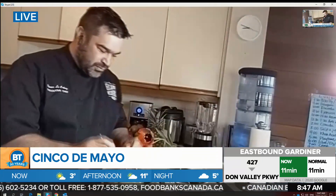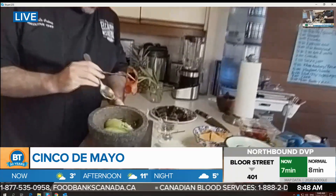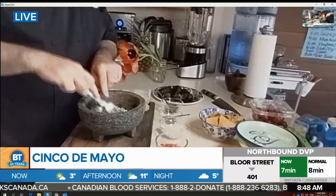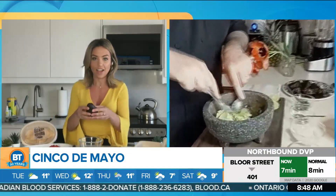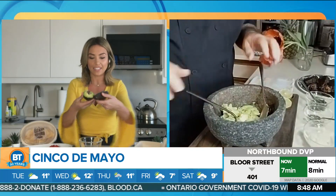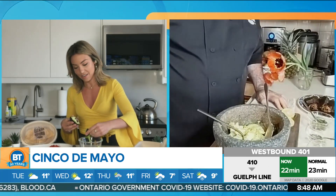Okay, so I have one avocado peeled already and deseeded. I'm going to smash it a little bit with a spoon. I have a fresh avocado here. Look at that — beautiful. Let's squeeze it in.